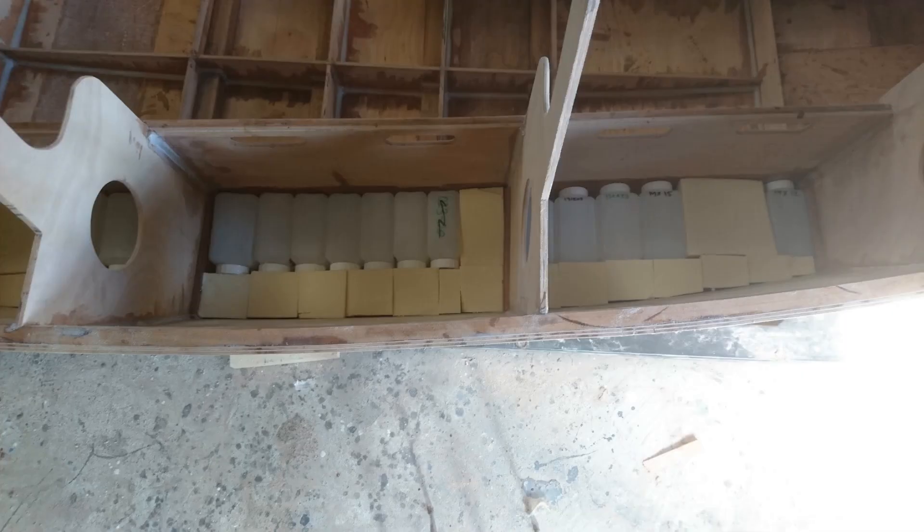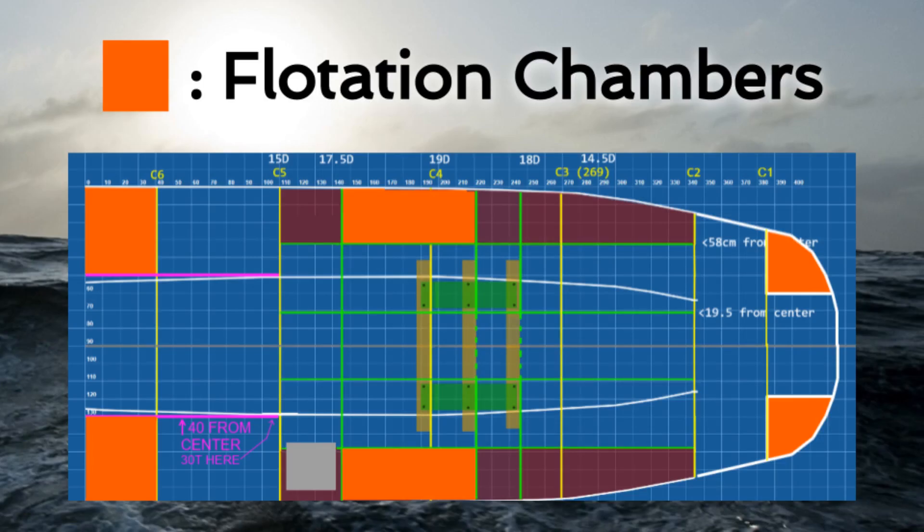She also has multiple flotation chambers in the bow, stern, and amidships filled with closed plastic bottles. This is another great safety feature because in the unlikely event that the boat fills with water, these compartments will keep her floating until emergency repairs and bailing can be completed.